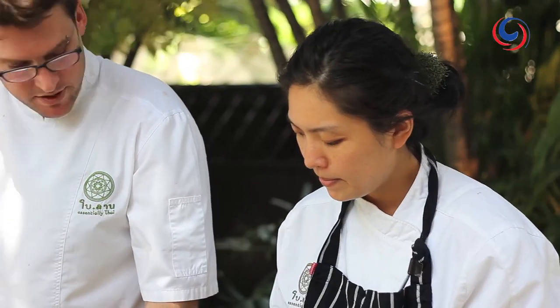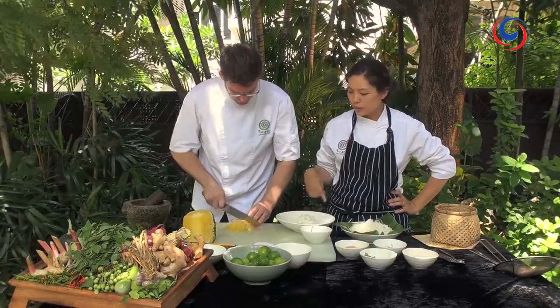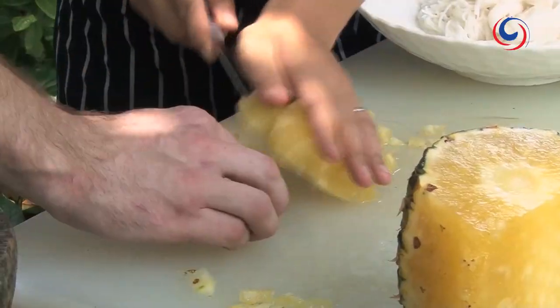The canned stuff has that metallic quality about it and it's just not as nice. So quite a fair bit of coconut cream, which we're going to make into the sauce. And then pineapple - just diced up, nice and simple.